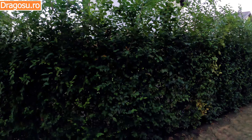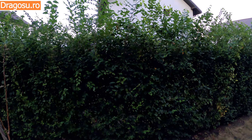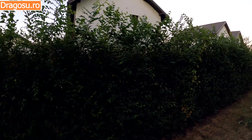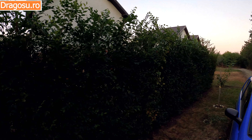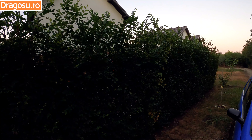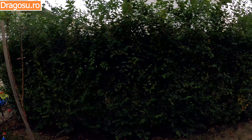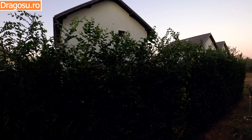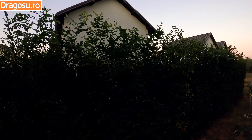That was today's clip with GARDUL VIEW in September, at 2 years and 4 months after planting. If you liked this clip, please give it a like. And if you are interested in this type of content, please subscribe. Thank you for watching.